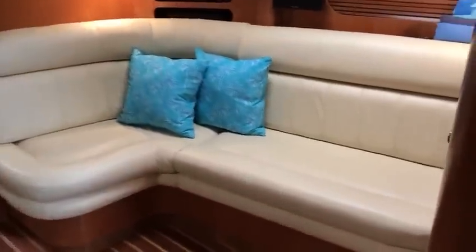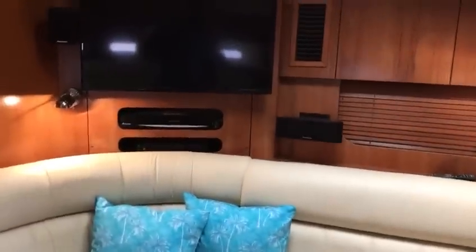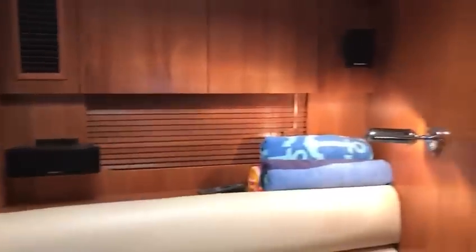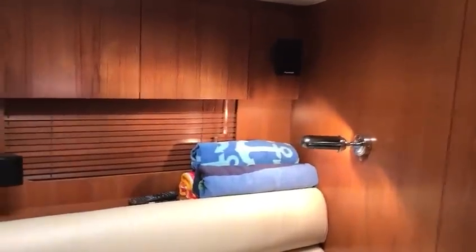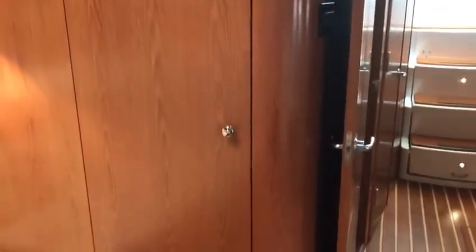To starboard you have a nice settee with storage underneath. Here you'll find another replaced smart TV connected to Panasonic surround sound. There is satellite television on this boat with multiple receivers. VHF down below for checking the weather and talking to friends. A large locker for foul weather gear.